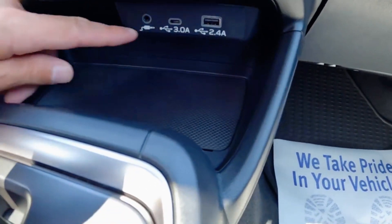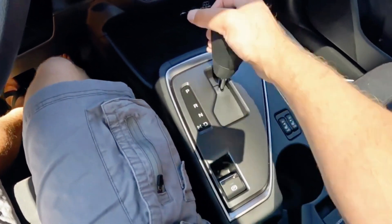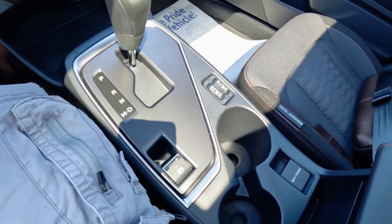Take a look at the center console layout — it has been revised, and that provides a slightly more practical arrangement in the cabin of the RS Impreza that we are getting.